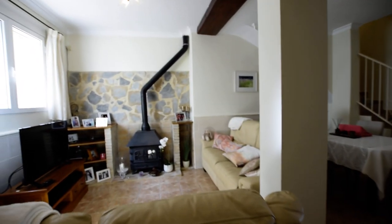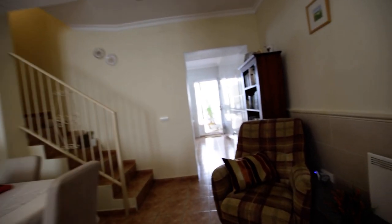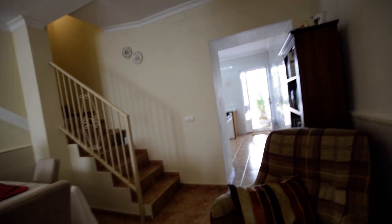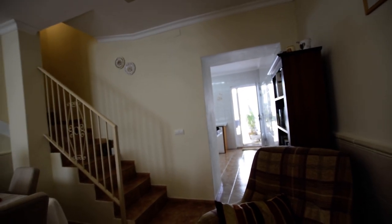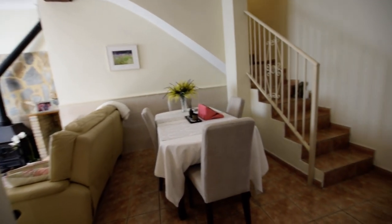So here we go — sitting room and dining area. You could theoretically, if you wanted a separate dining room, just use the room at the back of the house as a dining room and open this up completely as just a sitting room.